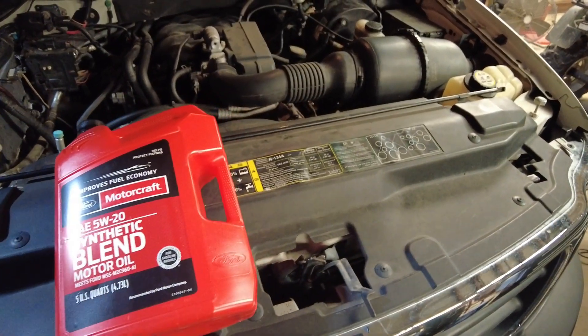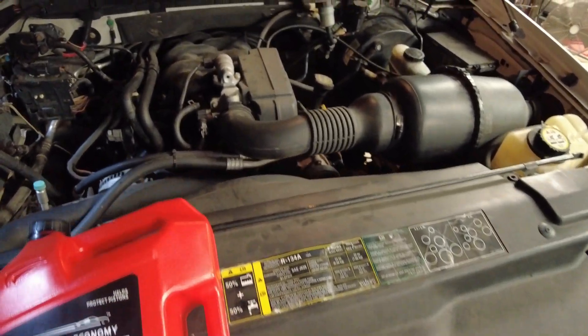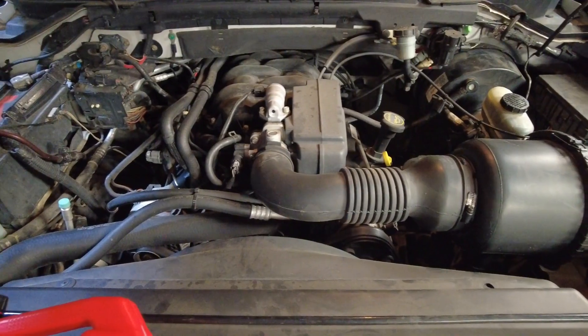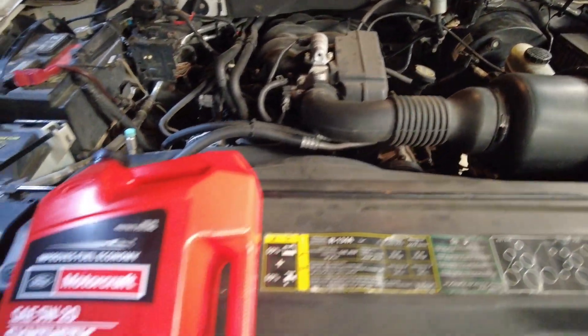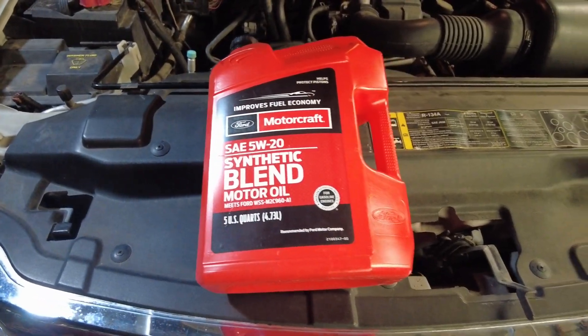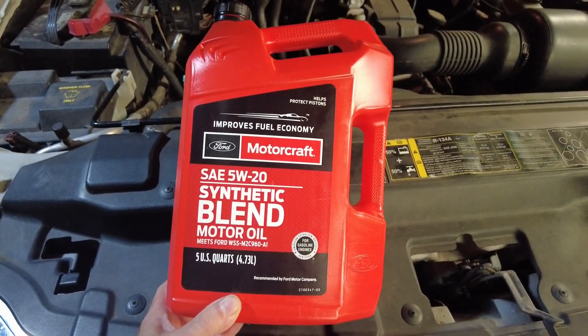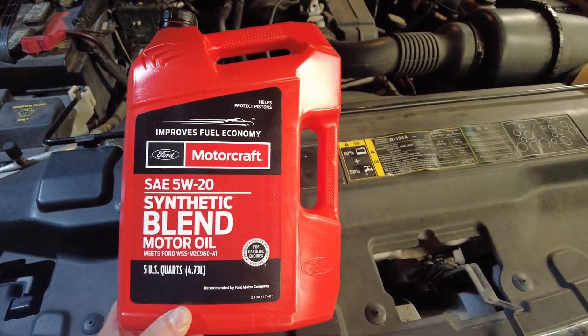I just changed the engine oil and filter on this truck. I meant to wash this engine bay when I washed the truck but forgot, so I went back with Motorcraft 5W-20. It's what's been in this truck since it was brand new — if it was good enough for Henry Ford to put in it, it's good enough for me.